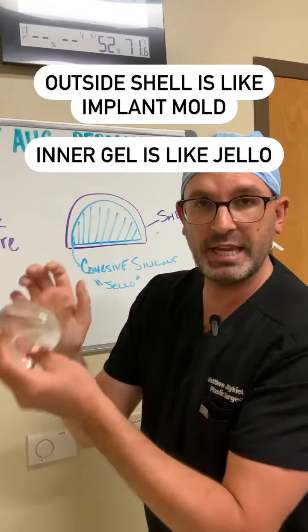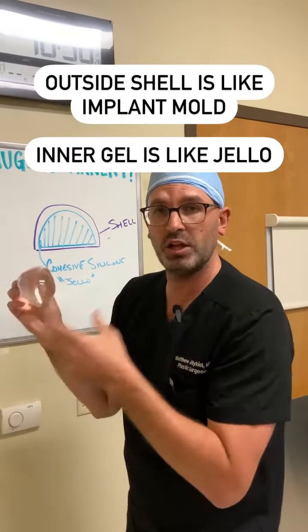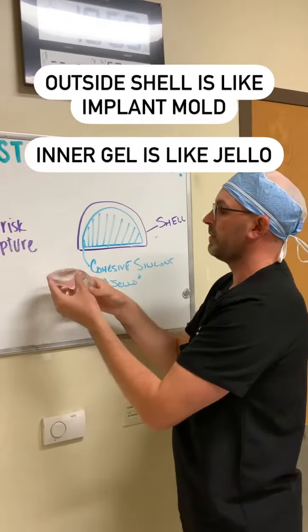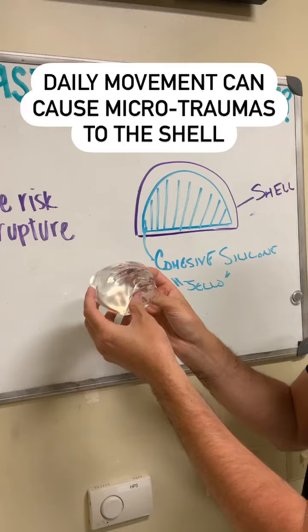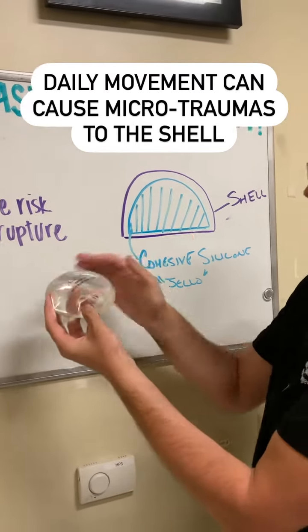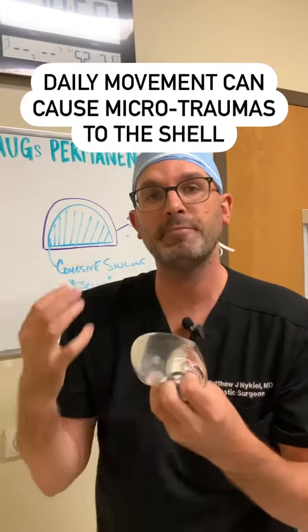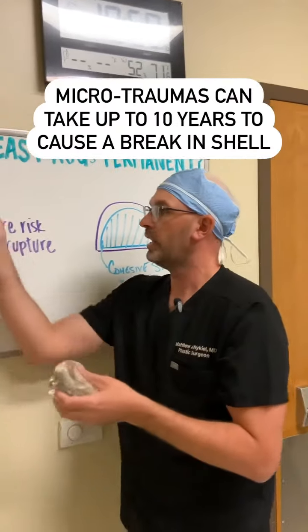The implant itself is made of two structures: the outside shell, and the inside squishy, cohesive gel. The cohesive silicone is like a jello, and the outside shell is like the jello mold that holds it all together. As you move every day, you'll see little ripples that happen in the shell, and over time those create little weaknesses — micro-trauma to the shell — and it will eventually break.